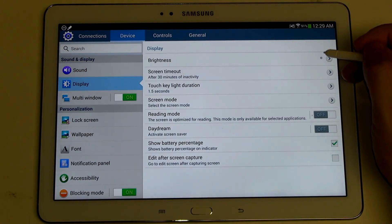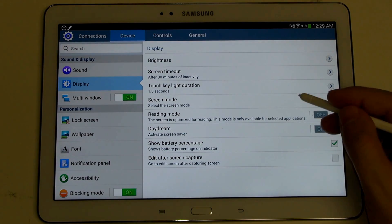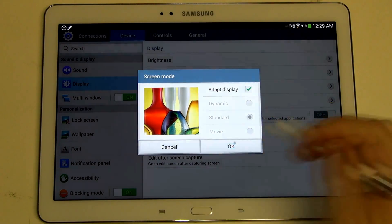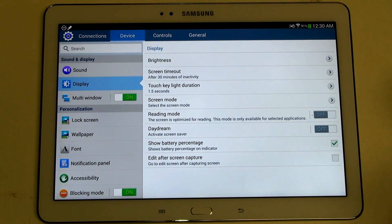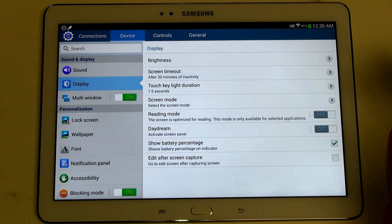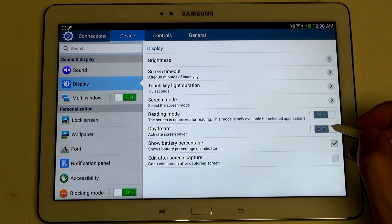Within the display brightness — all the traditional stuff — touch key light duration, screen timeout, screen mode. This is where they offer you different display types: dynamic, standard, movie, or just an adaptive display, which is what I've been sticking with. You also have the reading mode, which is only going to be optimized in reading-centric applications, e-reading type apps. I haven't seen a real true difference using that as opposed to leaving it off, and I tend to leave things off that I think could use more battery.